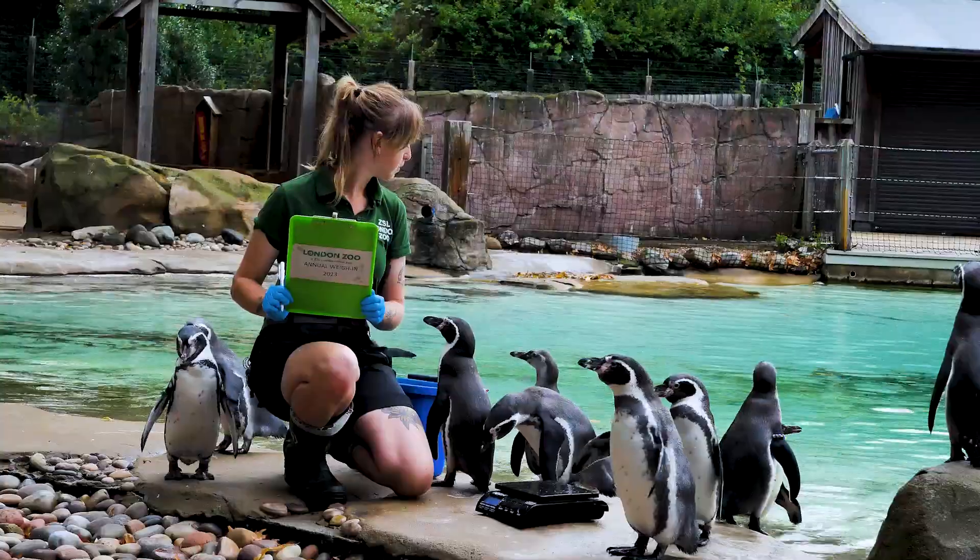Every year, ZSL London Zoo hosts an annual weigh-in to check on the health of their animals. We've been invited down today to see what happens behind the scenes, so join us as we go and see the animals.